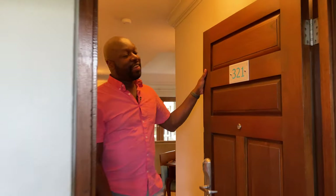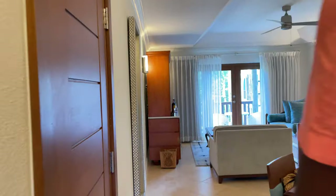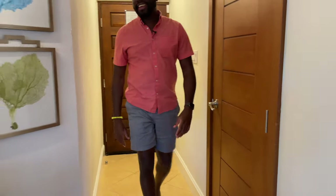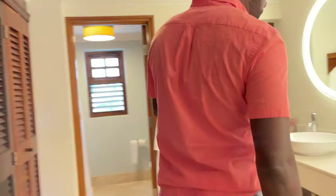Hey, welcome in! We're in Negros, Jamaica in a two-bedroom concierge suite walkout in front of the beach. Let's come take a look. As soon as you walk in, there's a hallway and work desk area, and then the bathrooms.